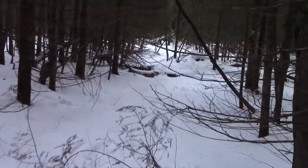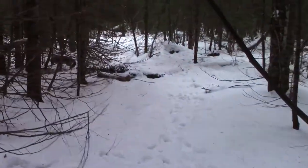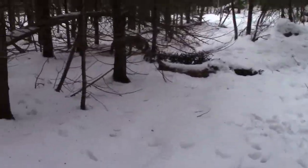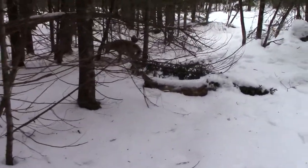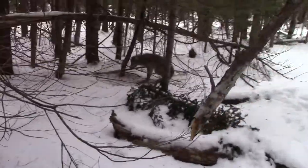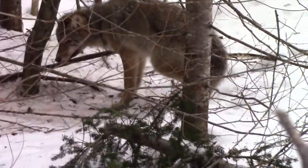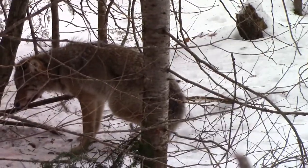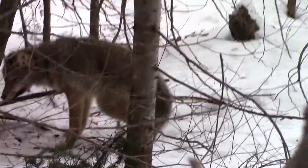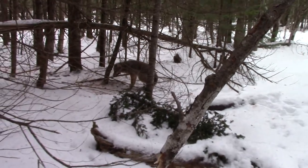We're over here at Dale's and this is the last check of the day. We picked ourselves up a nice-looking coyote, so we'll dispatch him and take a better look at him.